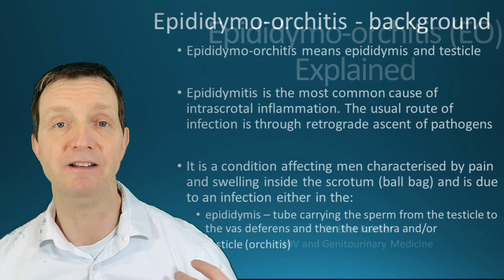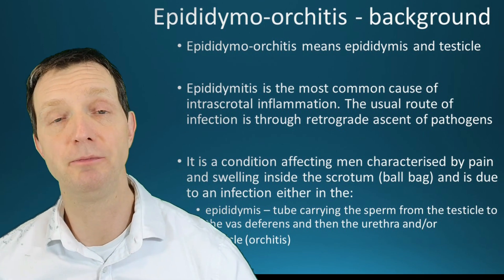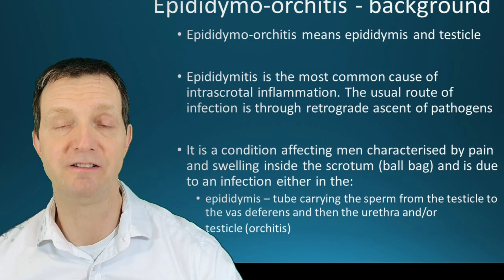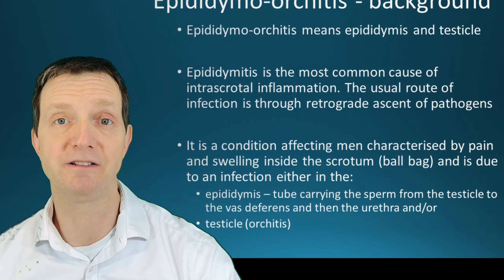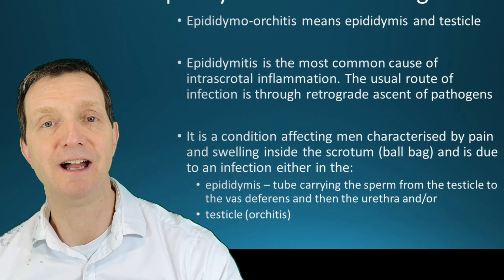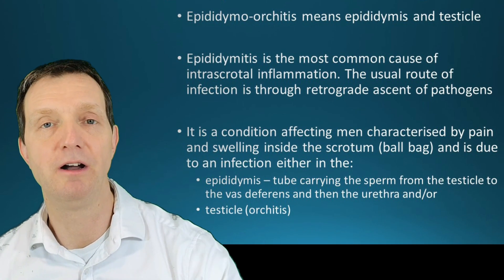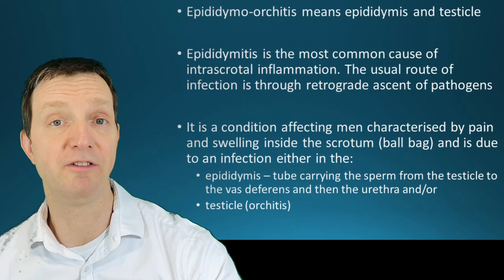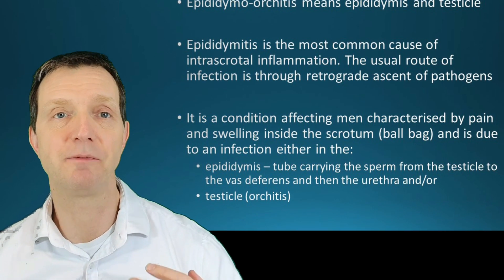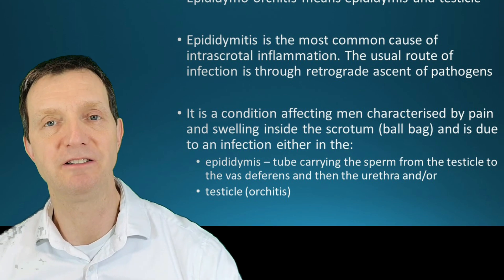Epididymal orchitis is usually a bacterial infection, but sometimes it can be a viral infection. The infection usually enters the penis and then tracks backwards through the prostate and down through the spermatic cord and through the vas deferens, infecting the epididymis. It is characterized by quite a lot of pain and swelling inside the scrotum.